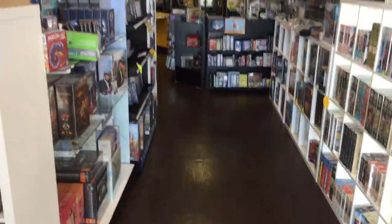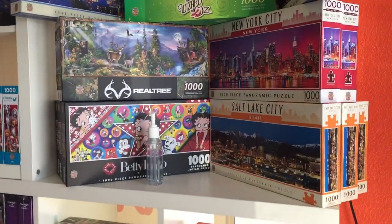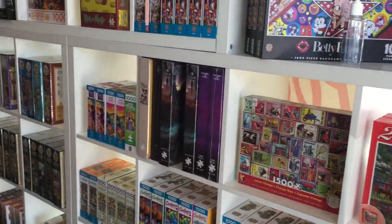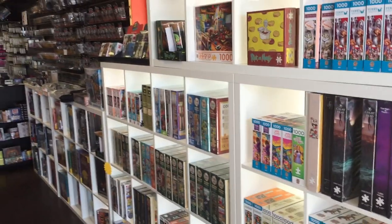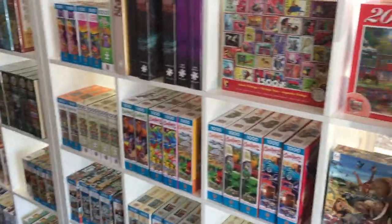I'm standing right here at the front door with my back to the front door, so this is kind of like what it looks like when you walk in. Over on this side is where we're selling puzzles. We have quite a huge selection — anywhere from 200 to 500 piece puzzles, all different types of genres.